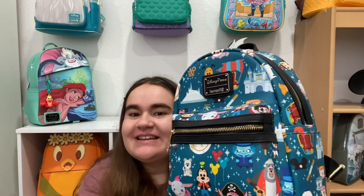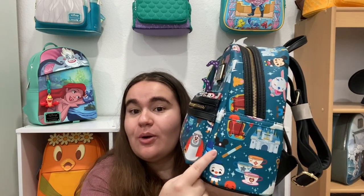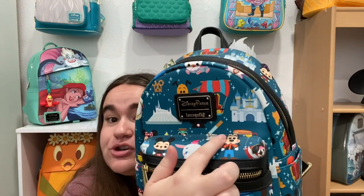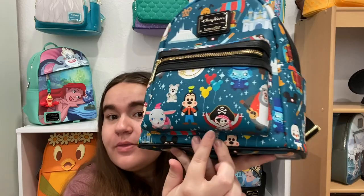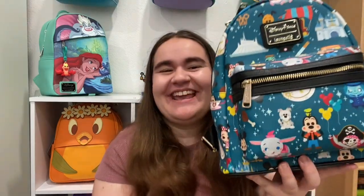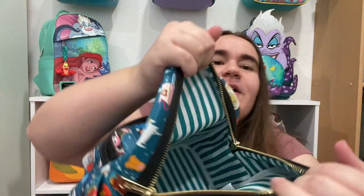I'm pretty amazed at how good the placement I got was. Not only do I have the Hat Box Ghost on the front, I have the Mickey balloons on the sides, a full Small World clock face, a full teacups, churro, and Mickey hat. On the front I also have a castle, Space Mountain, another churro, Mickey pretzel, and the pirates skeleton face. The interior lining reminds me of the Dapper Dans on Main Street — very Main Street Disneyland/Magic Kingdom.